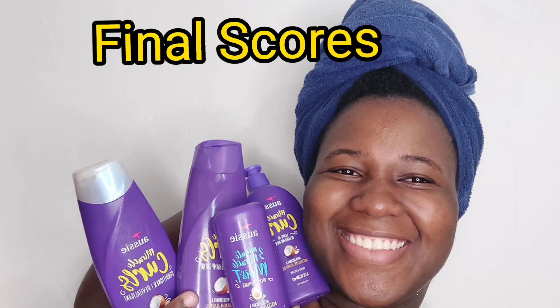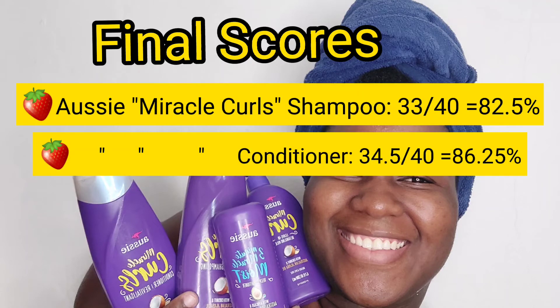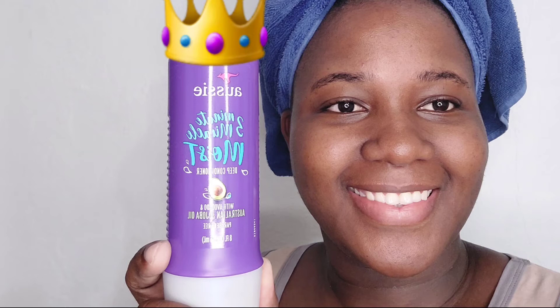Announcing the final scores. The Aussie Miracle Curls Shampoo comes in at 33 out of 40, or 82.5%. The Aussie Miracle Curls Conditioner comes in at 34.5 out of 40, or 86.25%. The Aussie 3-Minute Miracle Moist Deep Conditioner comes in at 36.75 out of 40, or 91.875%. The Aussie Miracle Curls Leave-In Detangling Milk comes in at 29 out of 40, or 72% — not a strong score, but still decent. I'm not surprised the deep conditioner came out on top, and they were right when they said it made them famous.